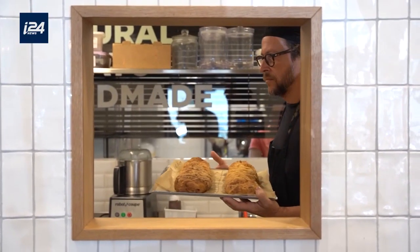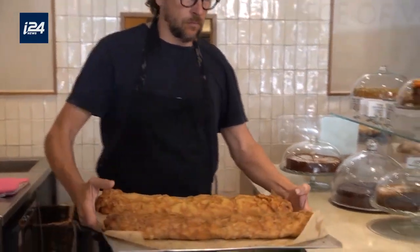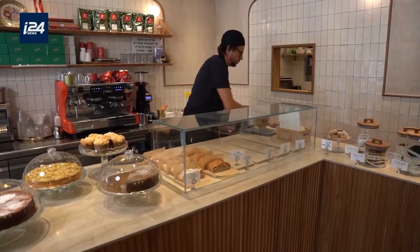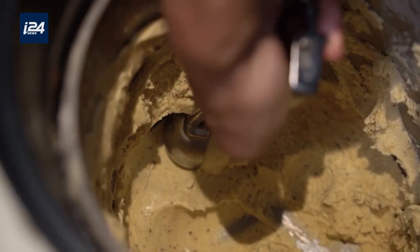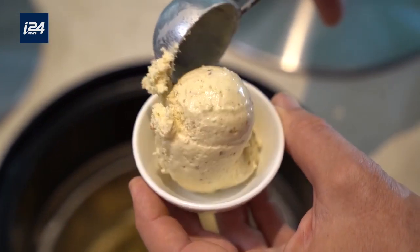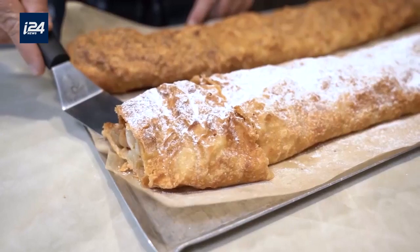Over time, as it got a bit repetitive making only apple strudel, we decided to create our own versions: an almond cream, a pear strudel, a cheese cherry strudel. There is no border. As we are also producing our homemade ice cream, the combination between a warm strudel and a scoop of cold, good ice cream makes the perfect combination. And this is how we recommend to eat our desserts.